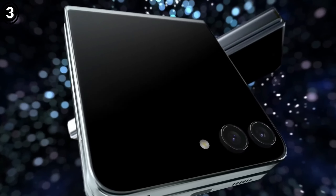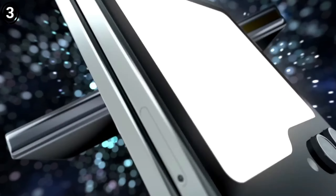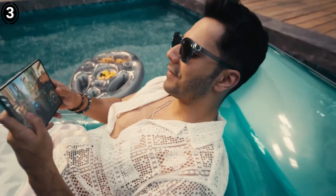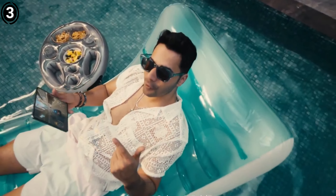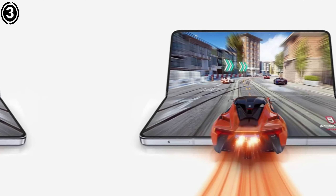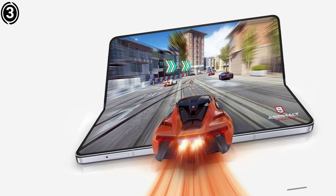The device's battery life is commendable, lasting 9 hours and 22 minutes during web browsing, 6 hours and 30 minutes during video streaming, and 5 hours and 34 minutes during 3D gaming in our tests. This foldable device stands out as one of the top Galaxy phones for a reason, earning its place among the best Samsung phones and smartphones overall.